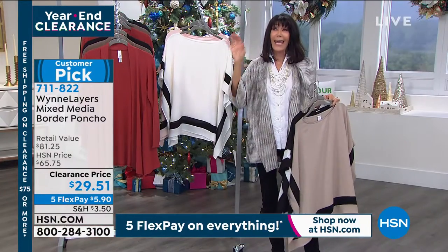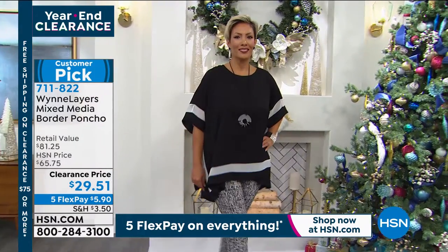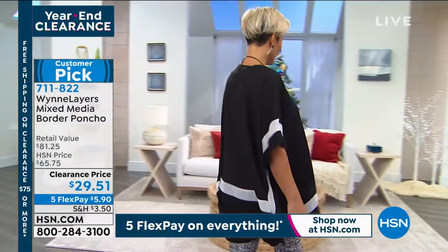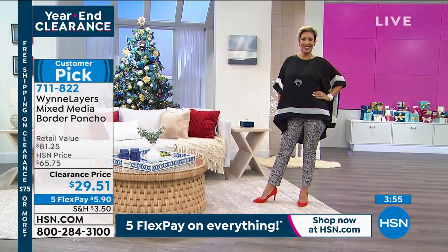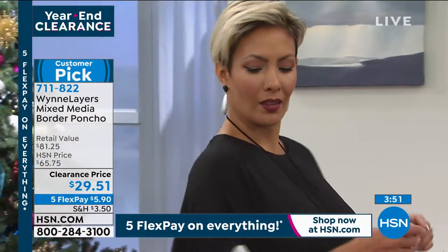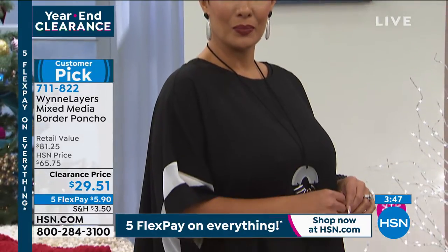You have to see this on — it looks amazing on Yaz. Are you in the large again, honey? Yep. So Yaz is in the large. It's 100% poly. You can throw this in the washing machine, lay it flat to dry. And with the half sleeve and the drape — drape to the front, drape to the back, and the back slits on this one — this is another showstopper, Stephanie.